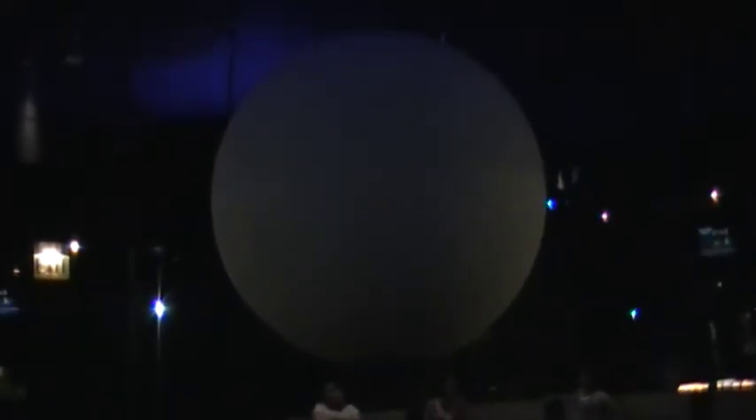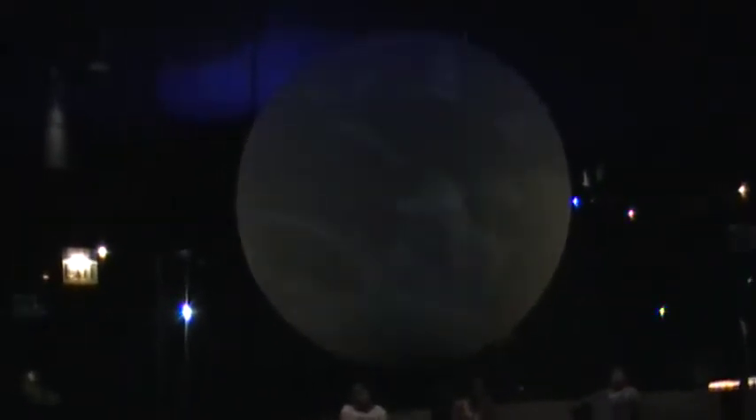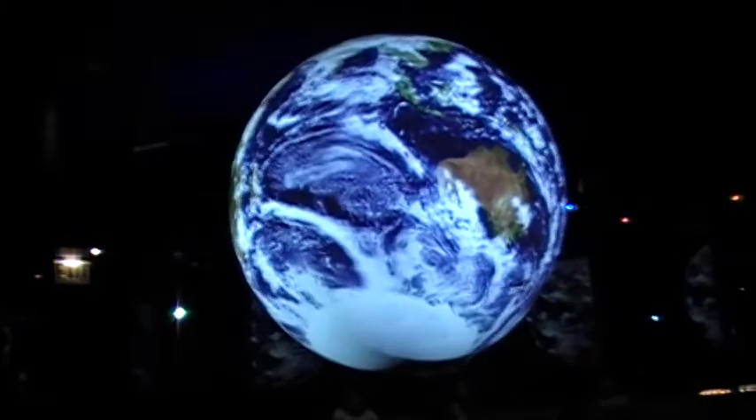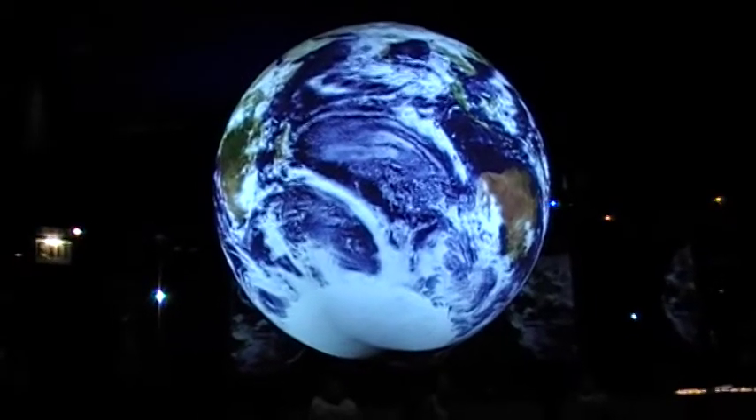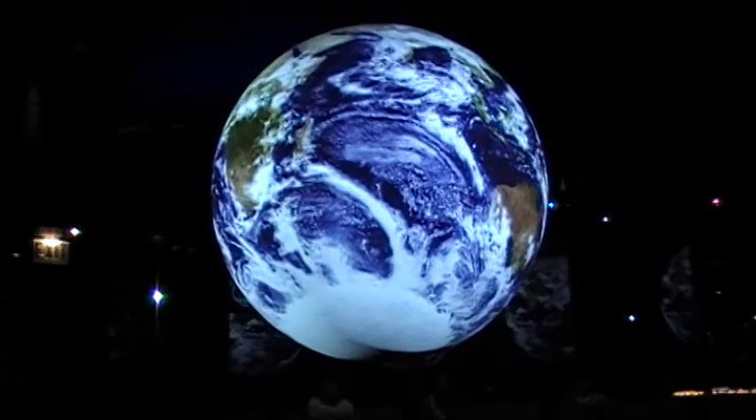Welcome to Earth Revealed. In the same way a homeowner walks outside to check the condition of their house, we can now see how our home planet, Earth, is faring by looking at it from outer space.